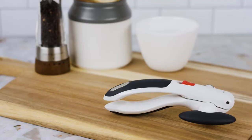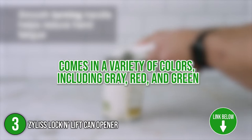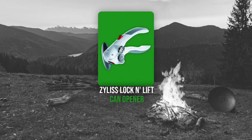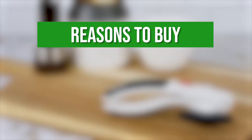The third camping can opener on our list is the Xylos Lock and Lift Can Opener. This can opener is small enough to fit in a drawer but hefty enough to feel strong in the hand. It comes in a variety of colors including gray, red, and green for those who prefer a color-coordinated kitchen. TrustedShoppingGuide.com has awarded the Xylos Lock and Lift Can Opener a 4 badge rating.